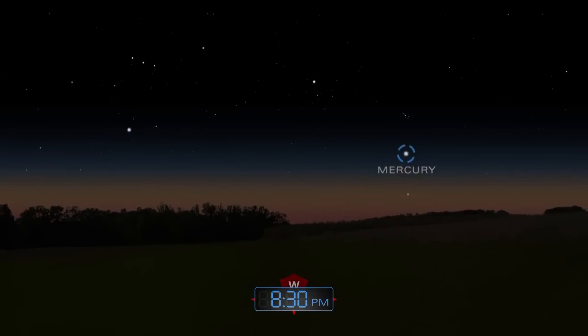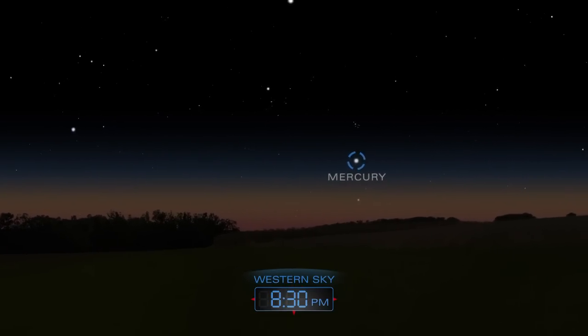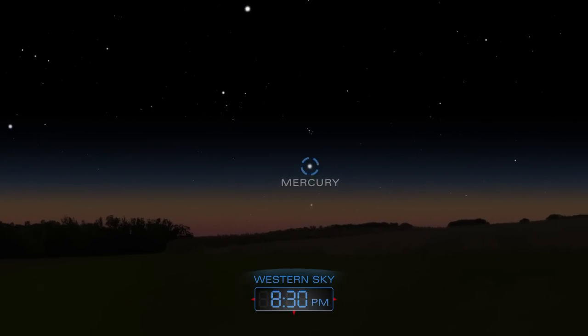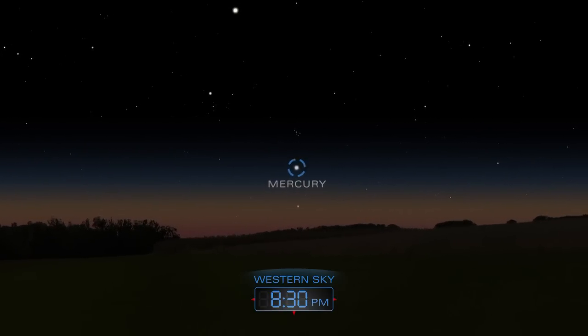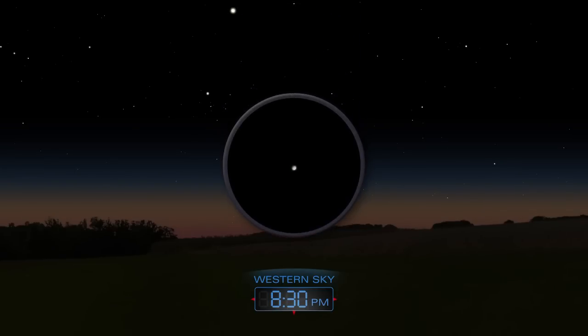Near the end of the month, look for Mercury hovering above the western horizon soon after sunset. Use a telescope to get a slightly better view.